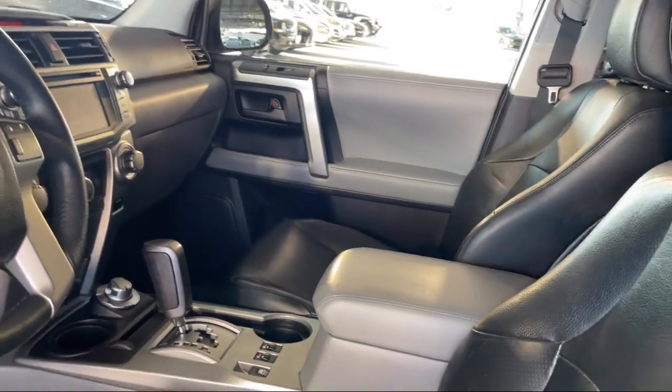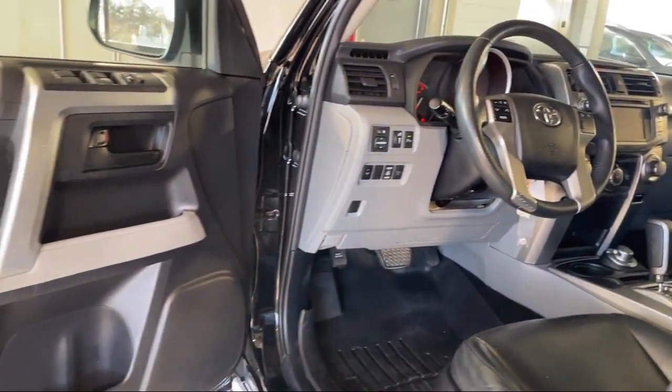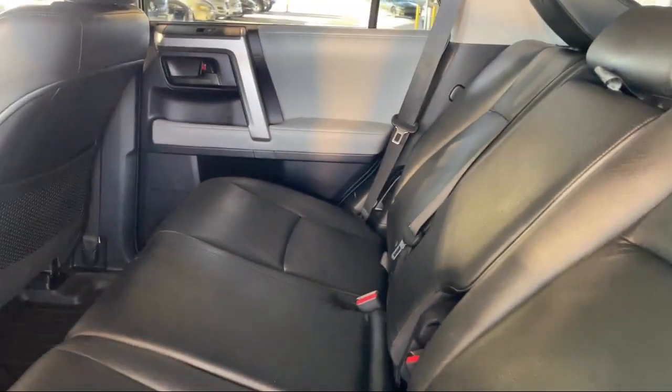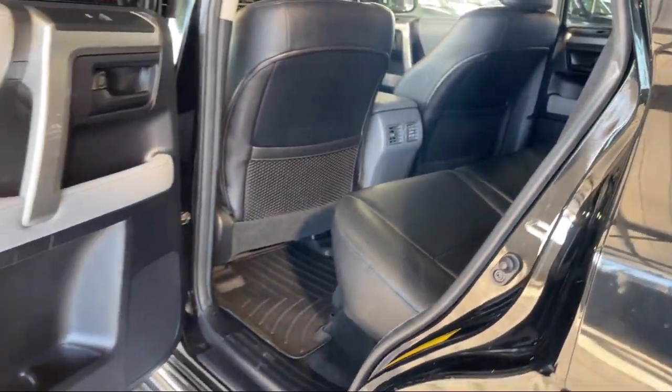Every Fitzway used vehicle we sell gets the Fitzway Checkout — a comprehensive inspection by our highly skilled technicians. And we'll provide you a copy of the inspection report and a Carfax vehicle history report, so you'll know as much about the vehicle as we do.